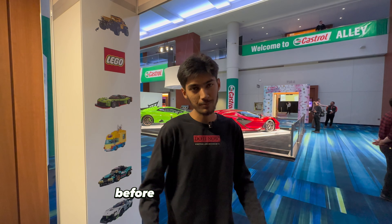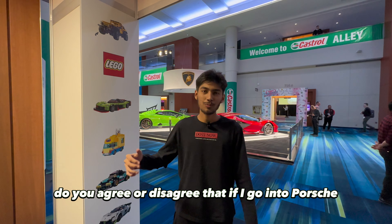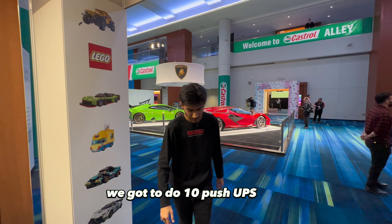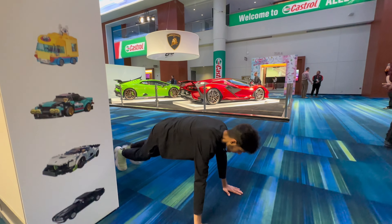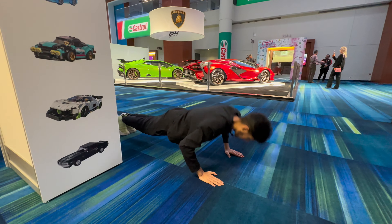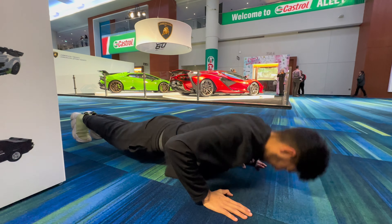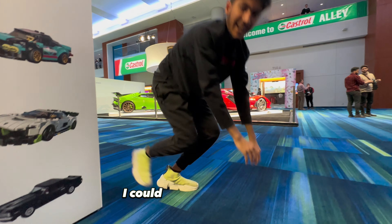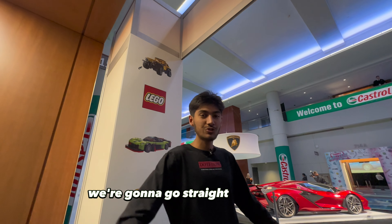You gotta get a quick chest pump before you get into Porsche. Nish, do you agree or disagree that if I go into Porsche I should have a chest pump? Agree. Okay, you gotta do 10 push-ups. I could easily do 50 more, I'm just, you know, lack of time. So we're gonna go straight into Porsche.